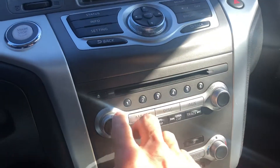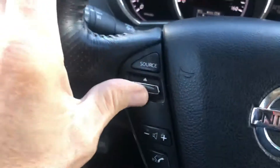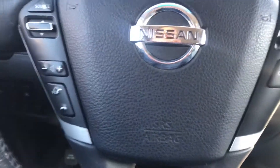Scrolling through the radio. Steering wheel controls, as you can see, no issues.